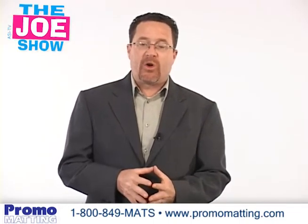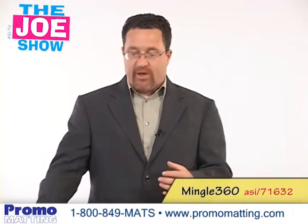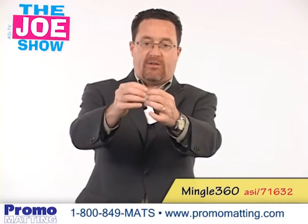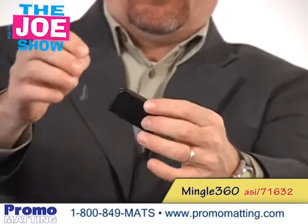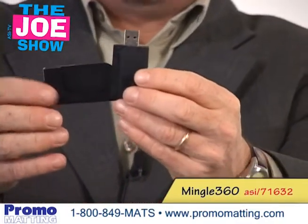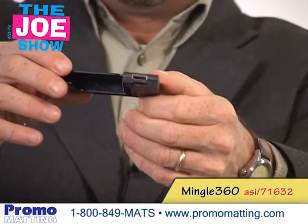Today I have some more new and interesting products I want to show you, and we're going to start first with the Mingle Stick. You'll see the Mingle Stick has a little tiny split key ring right there so it can attach to any other key ring. I'm going to open this up and show it to you. There's a USB drive stick on there.